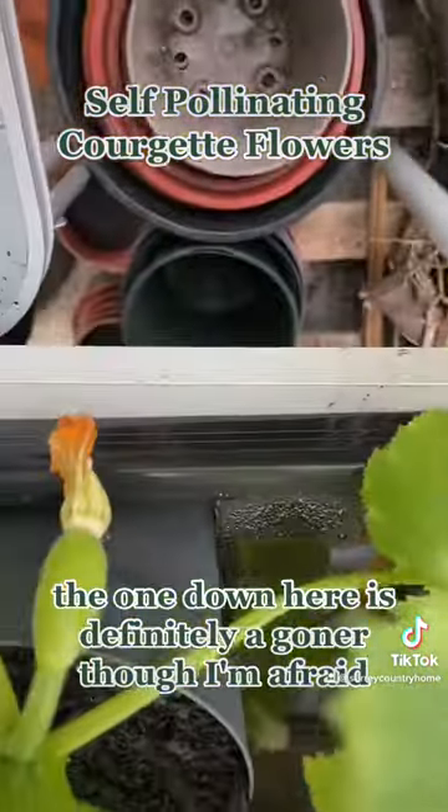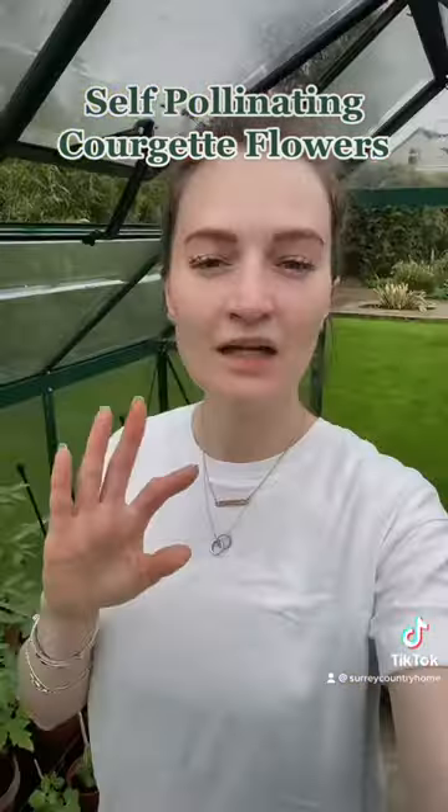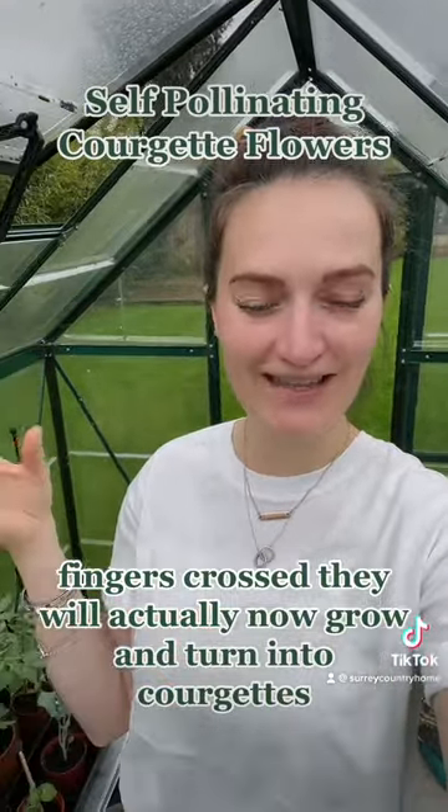The one down here is definitely a goner, I'm afraid, so we can't do anything about that one and that's okay. Now we've pollinated the female flowers — fingers crossed they will actually now grow and turn into courgettes, which is so exciting!